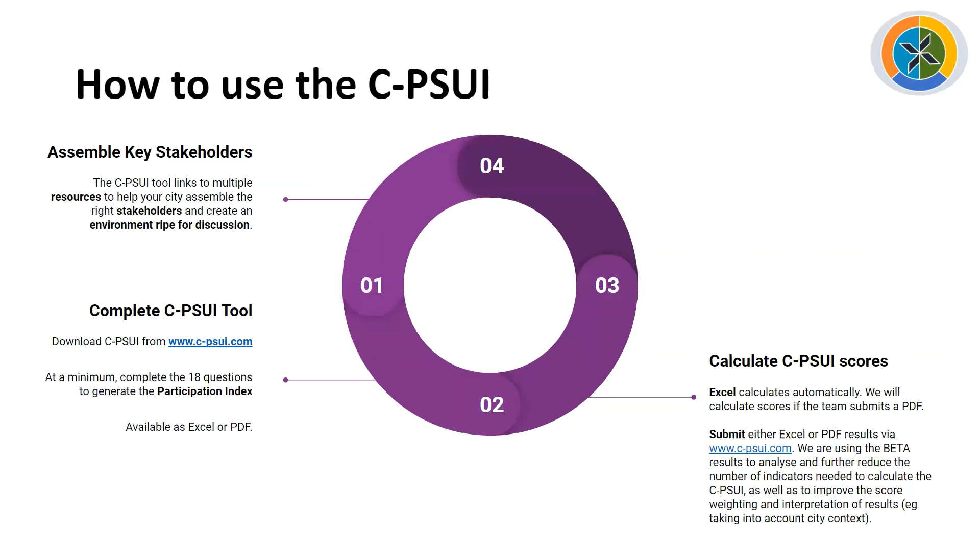The reason we're requesting submissions is that we're compiling all results from initial beta users and doing further statistical analysis to figure out which indicators are really important for calculating meaningful scores and which questions can be dropped — because we need to greatly simplify this tool. At the moment there are dozens of questions, and ideally we can whittle this down. The results will also be used to fine-tune how the weighting works and to figure out better ranges for very good, good, and fair performance. So it's very important to share your initial beta questionnaire results with us.